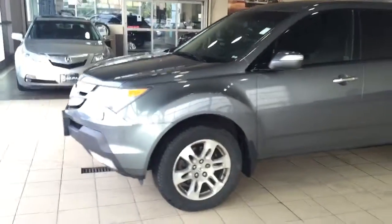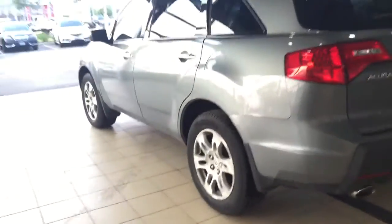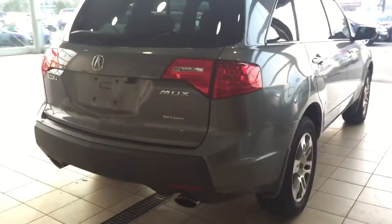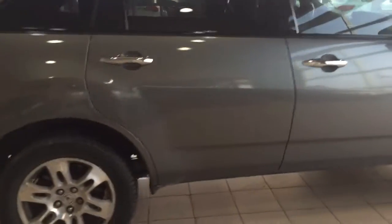Here's the video on the 2008 Acura MDX. As you can see it's dark gray, has nice Michelin tires on it, paint and body is in excellent shape. Minor door dings here that our detail guy can pop out.